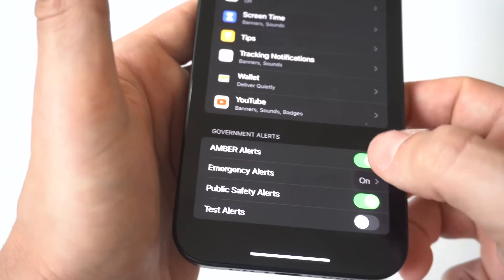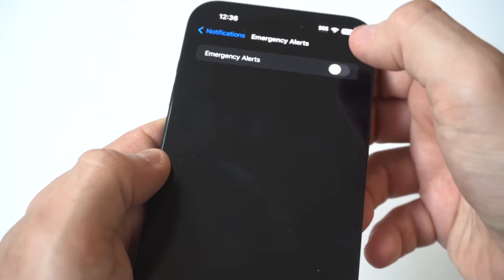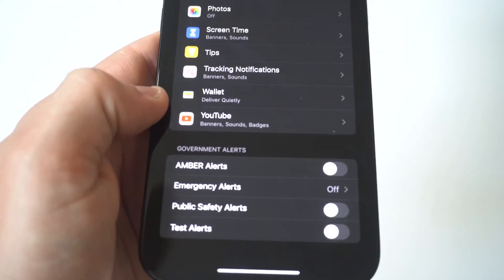This is where you're going to see Amber Alerts and Emergency Alerts. For Amber Alerts, just tap it to off. For Emergency Alerts, you've got a couple of different options — just slide it to off. You've also got Public Safety Alerts you can turn off as well.